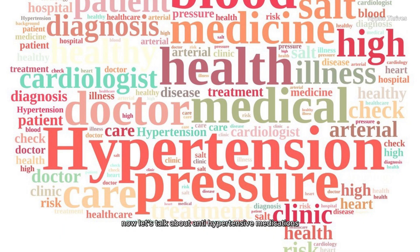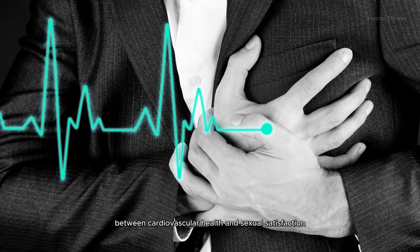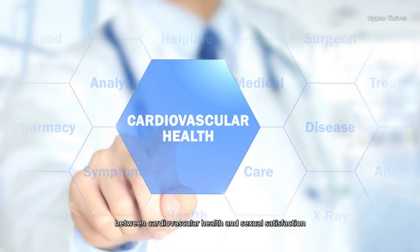Now, let's talk about antihypertensive medications. Managing hypertension is crucial, but certain classes of antihypertensive drugs, like beta blockers and diuretics, can contribute to sexual dysfunction, particularly erectile dysfunction. It's a tough choice to make between cardiovascular health and sexual satisfaction.